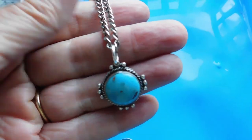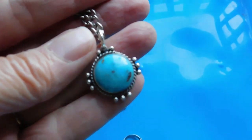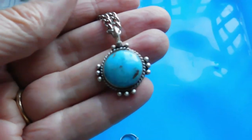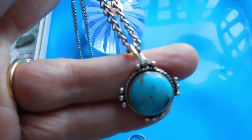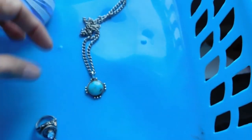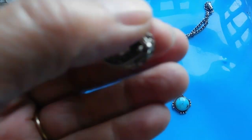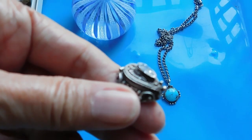The turquoise pendant — I added a chain to it. The chain is not silver because I'm out of silver chains and I've got them on order, but they haven't arrived yet. I listed that for $38.